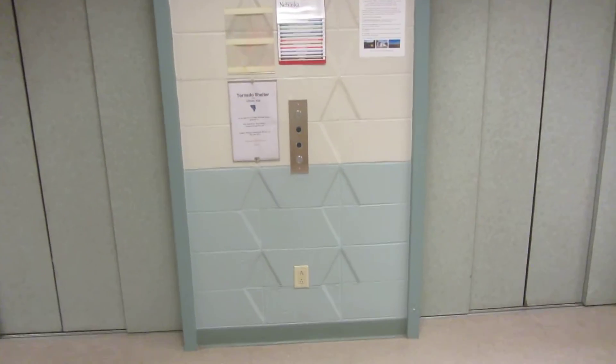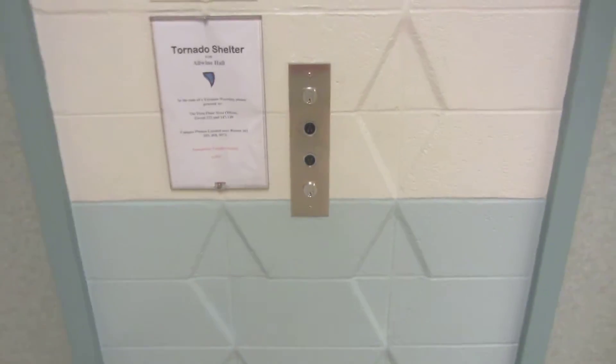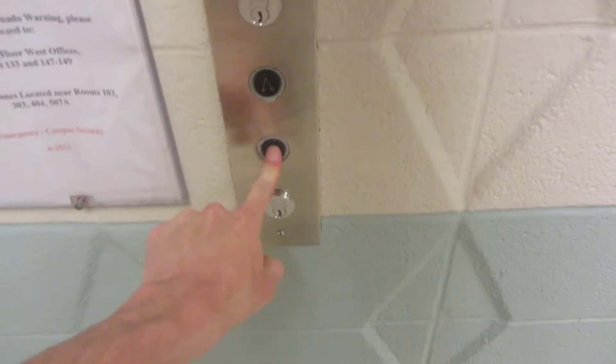These are the elevators at Allwine Hall, University of Nebraska in Omaha. I think I finally found something vintage.